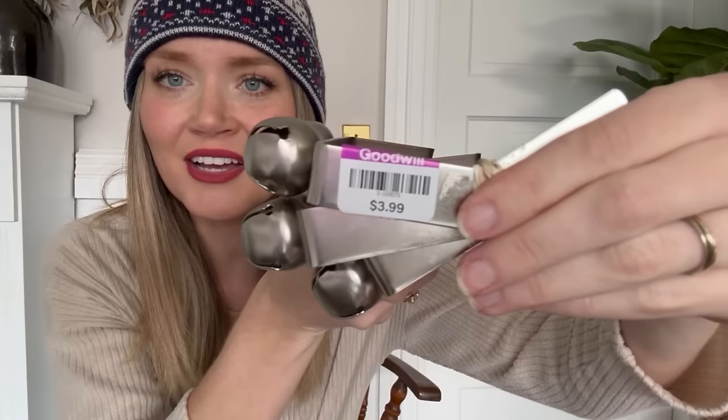Next I found some sleigh bell stocking holders. I've always been a brass and gold person over silver, but there's something about this really heavy-duty, not cheap-looking silver that I liked. I found this stack of four for $3.99. I'm going to try them out on the fireplace this year to bring in a little bit more mixed metals so it's not just all brass all the time.